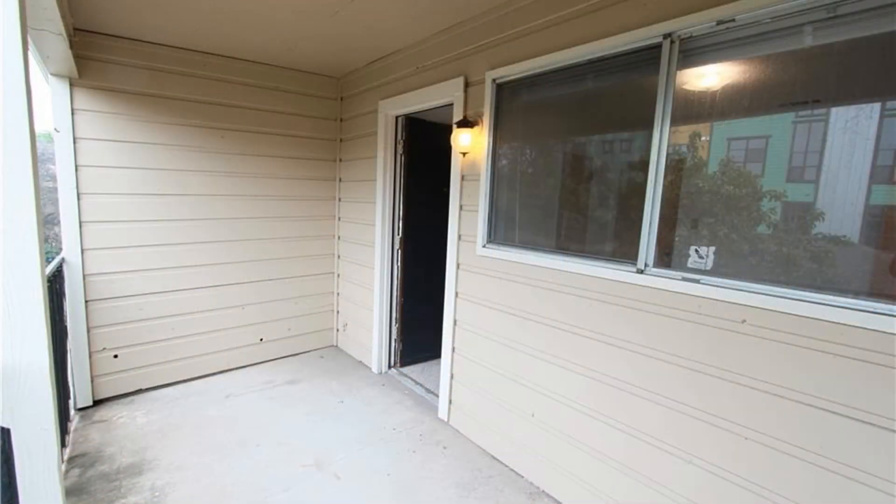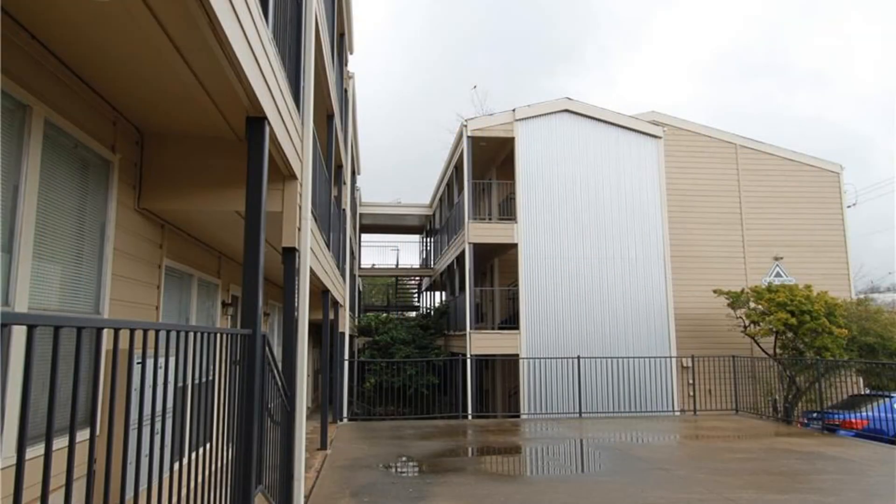This apartment is just walking distance to University of Texas. Call us now to view this property. You can book a showing time online or call us now. We answer calls days, evenings, and weekends. Rent a home from us and discover the difference today.